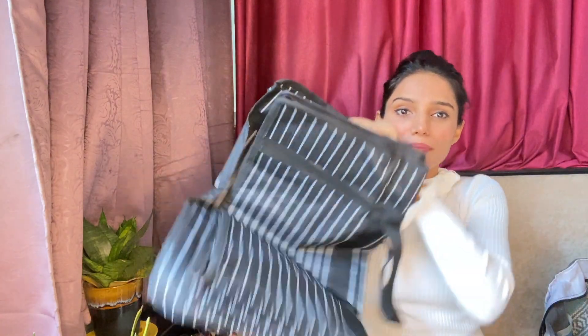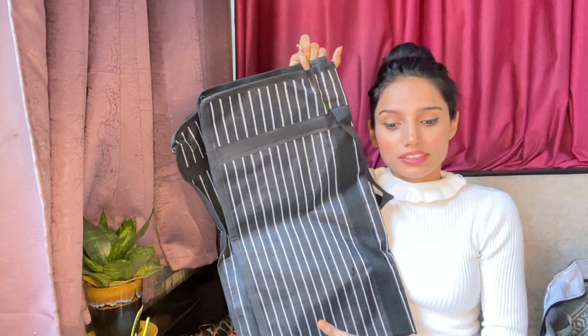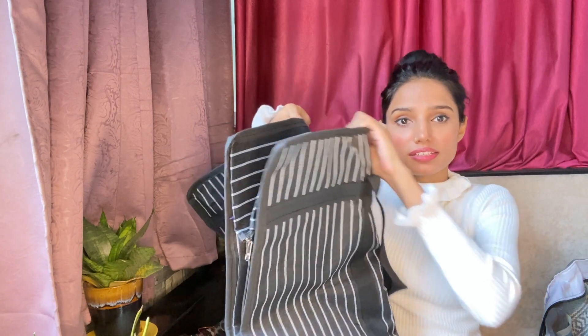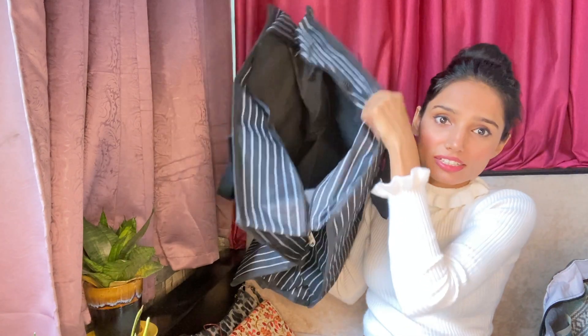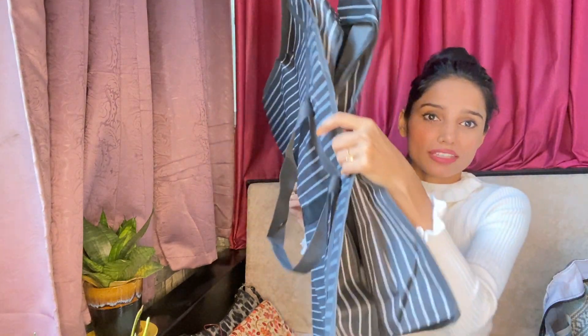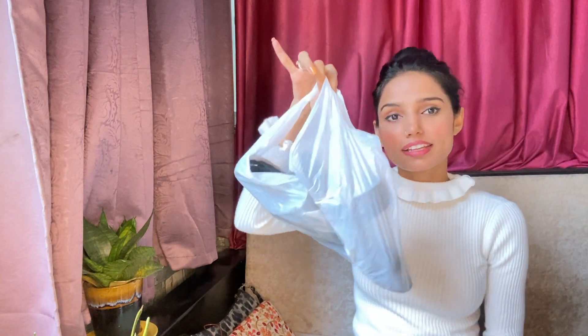Coming to the next item — I bought this bag from Sarojini too. If you're looking for a shipping or tote-style bag, this type of bag is cheap in Sarojini. I saw the same bag online for ₹250-₹300, and in Sarojini the asking price was ₹500, but after bargaining I got it for ₹150. There's a lot of space and I bought it specifically for shifting purposes.